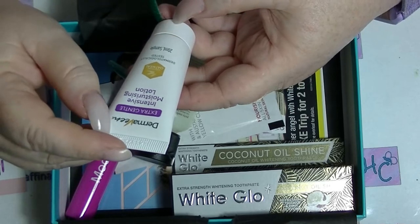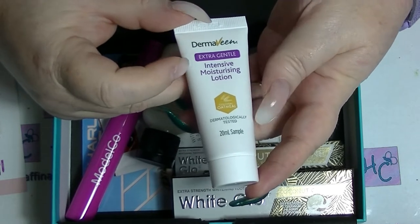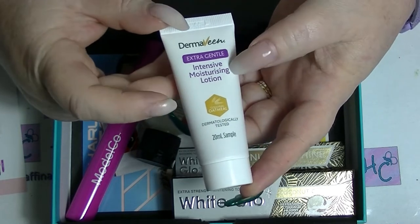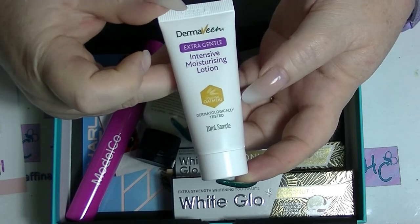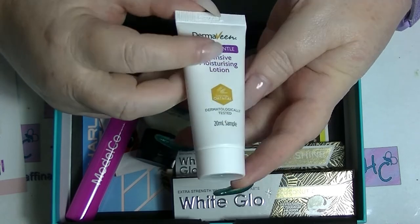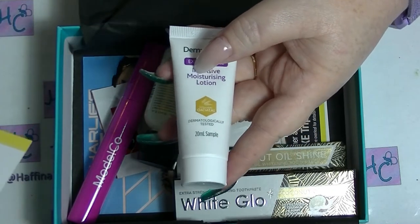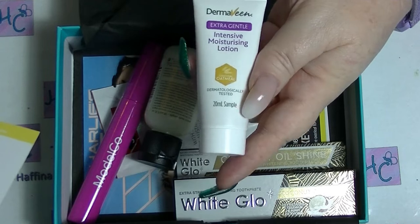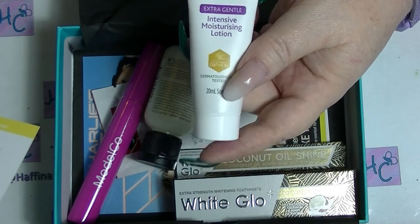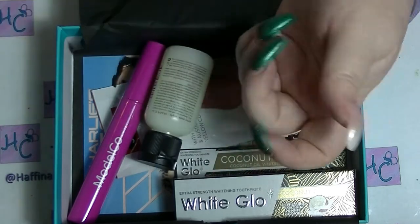There is also a moisturizer in here. This is from Dermavine, which is one of those companies that does lots of things that are really good for moisturization, especially if you've got super sensitive skin. This is their Intensive Moisturizing Lotion Extra Gentle — it has colloidal oatmeal in it and is dermatologically tested. This is a 20ml sample. It's actually a new intensive formula and costs $11.99 for 250ml, available from Coles and Chemist Warehouse.